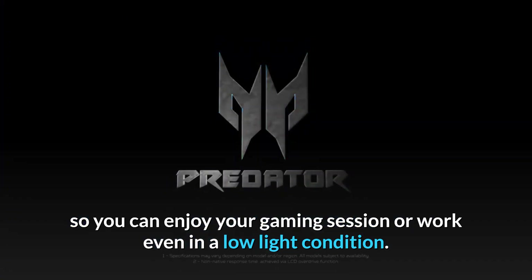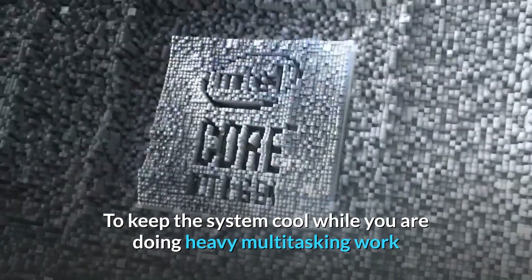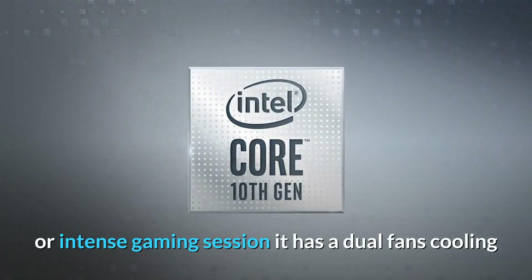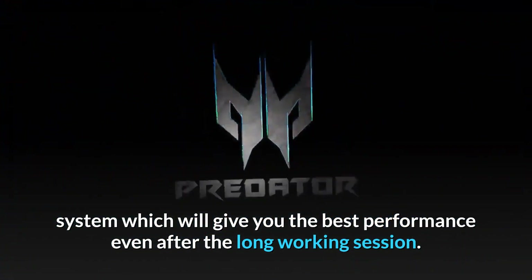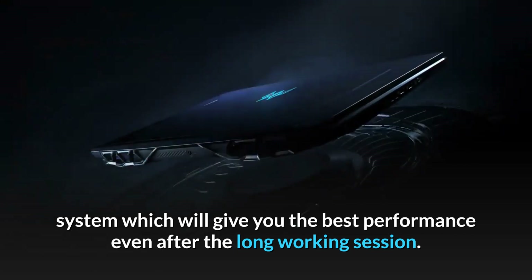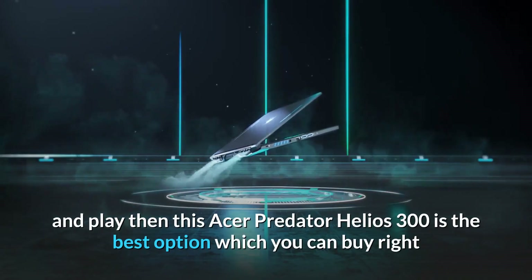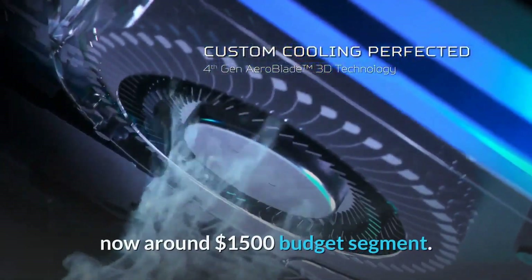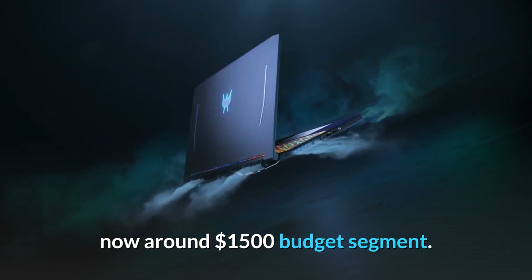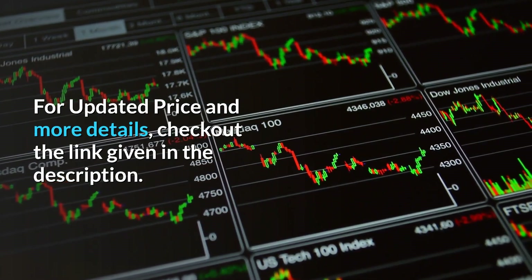For a full gaming experience, it comes with an RGB backlit keyboard so you can enjoy your gaming or work session even in low light. To keep the system cool during heavy multitasking or intense gaming, it has a dual-fan cooling system for the best performance even after long sessions. Overall, if you are looking for a laptop for work and play, the Acer Predator Helios 300 is the best option around a $1,500 budget. For updated price and more details, check the link in the description.